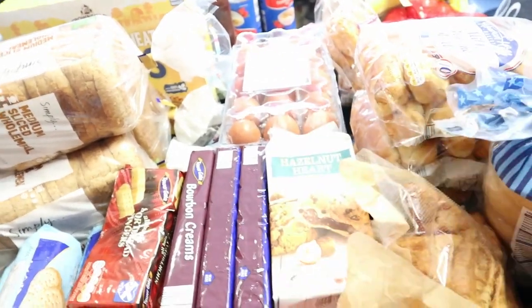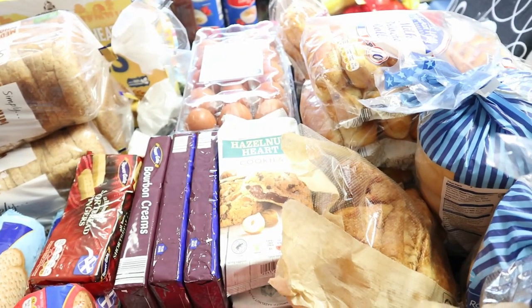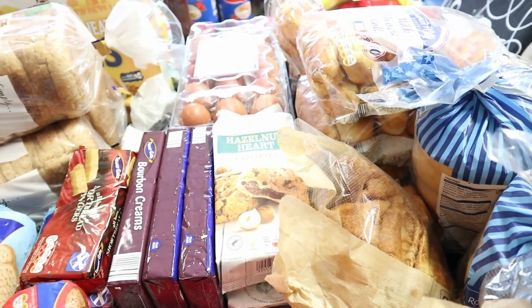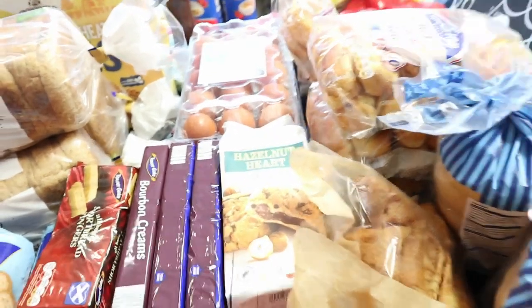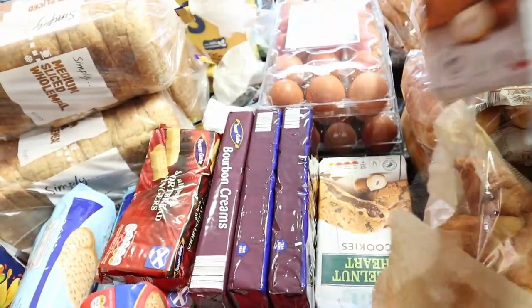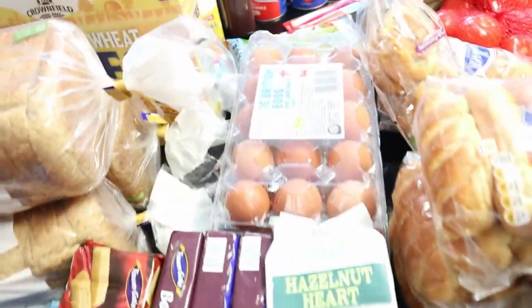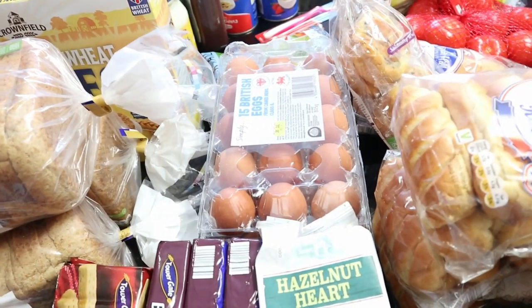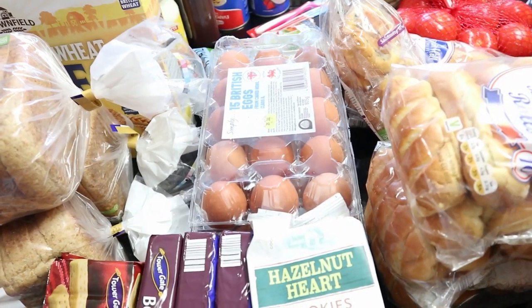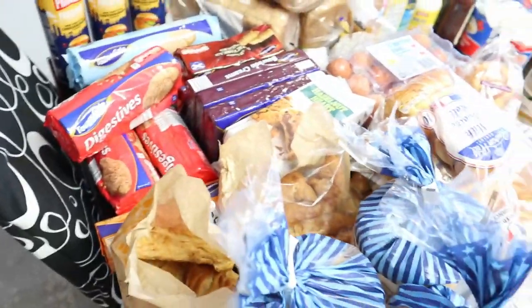I also picked up some hazelnut cookies — they are 95p each and I bought two, so that's £1.90. And I bought some eggs: one box is £1.32, I got two boxes for £2.64.